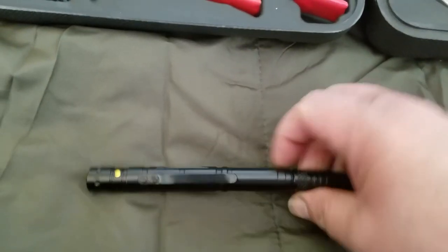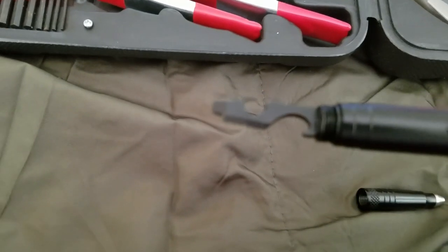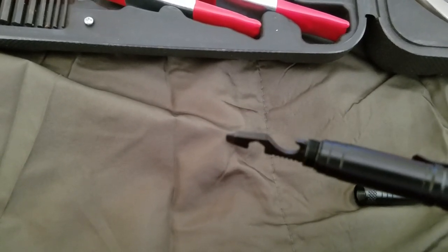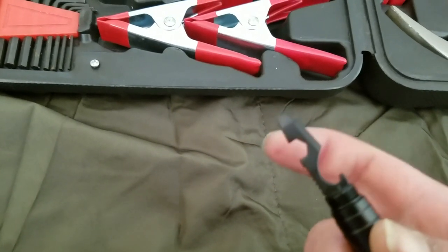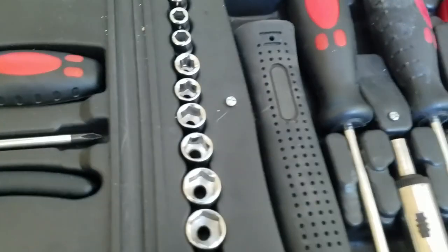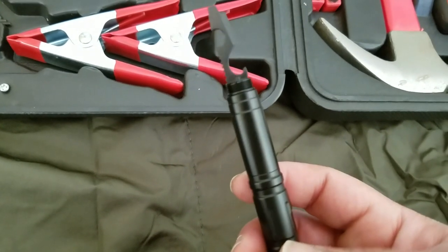When you screw off the end of the pen, you can see it also has a can opener, a small blade corner for cutting boxes or whatever else, and a flathead screwdriver function. There's also a small tool I don't even know the name of. I like that it's all in one.